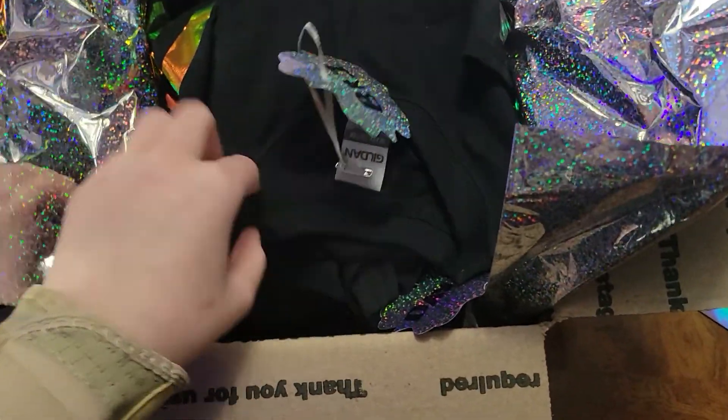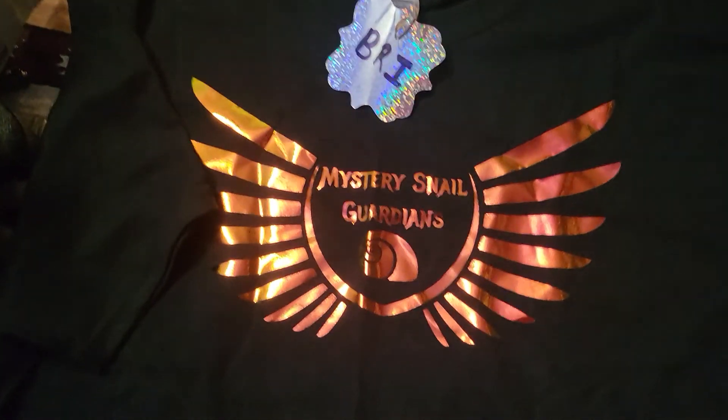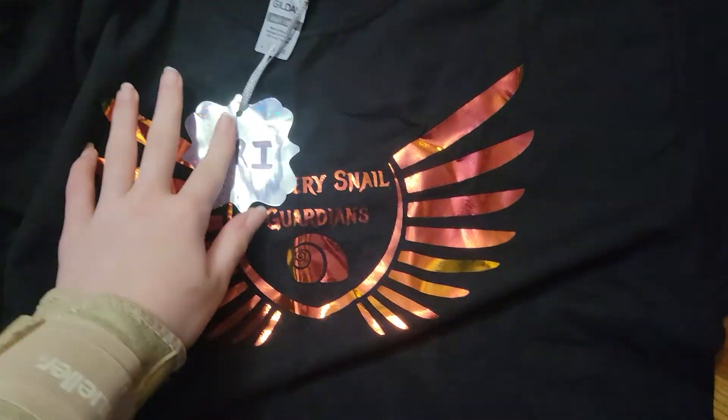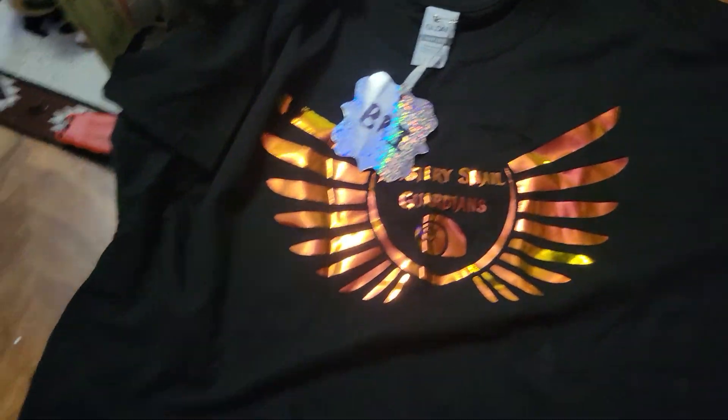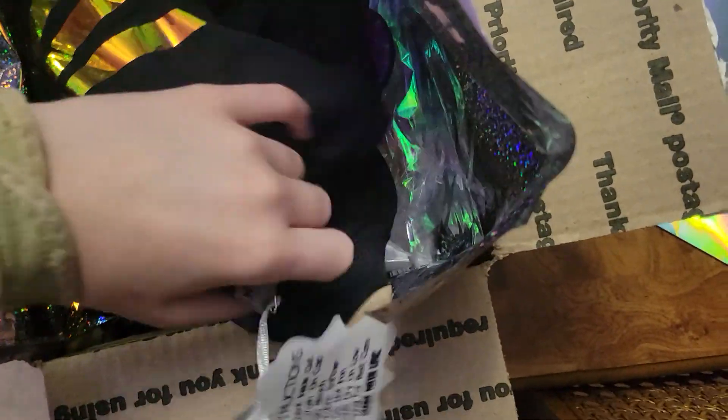So this one says 'Bri' on it. I'm going to unfold it real quick. So, this is the shirt she sent me with her logo on it. This one's super cute. I love the — I don't know what you'd call it — but in different light it's a different color. So, super cool. And I love the tag. I know it's not supposed to stay on there, but I like it. There are little care instructions on the shirt.